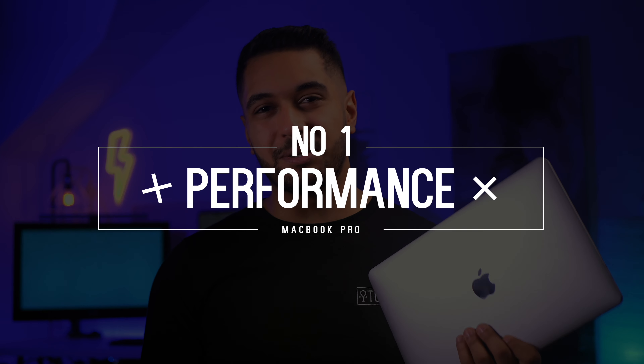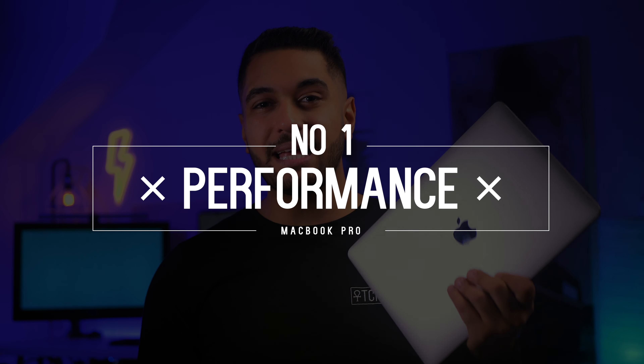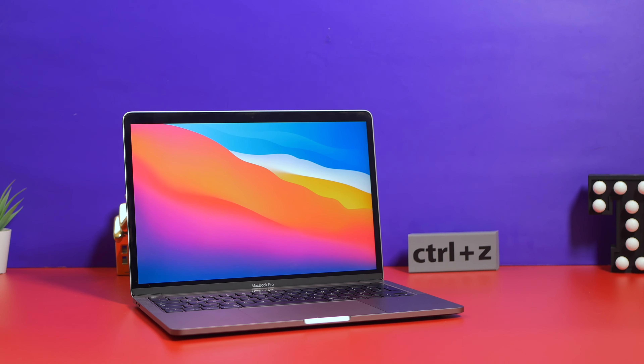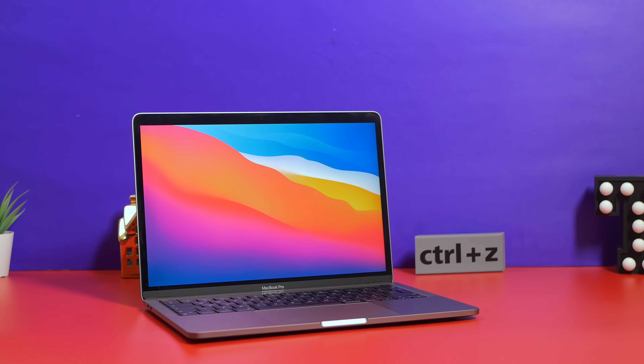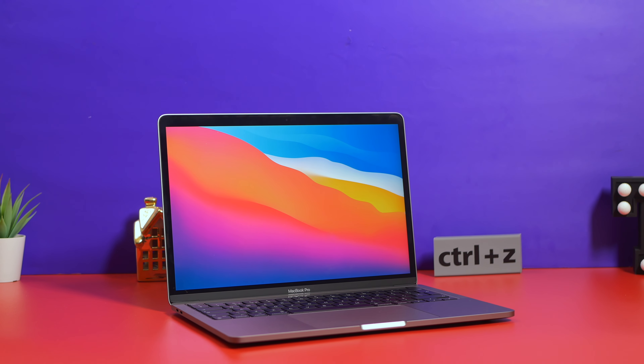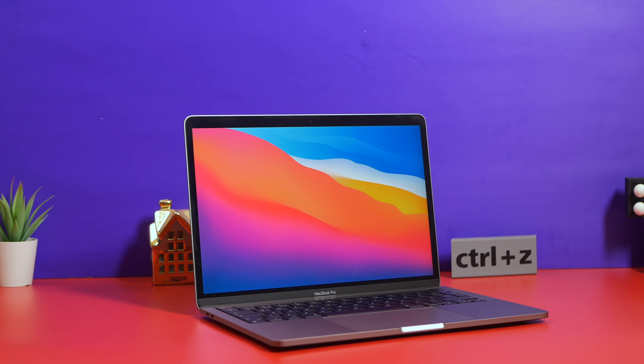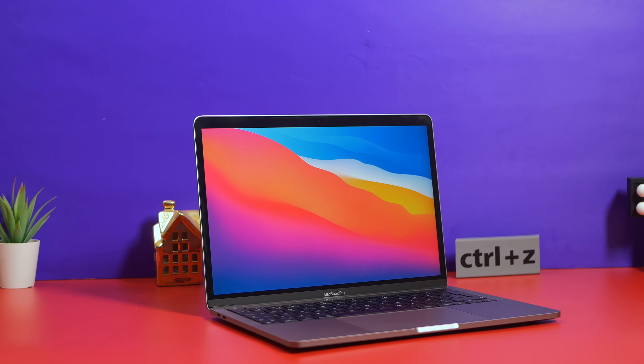The first reason is performance. The M1 MacBook Pro does have better performance, mainly under sustained loads. When you are doing things like compiling code, exporting a video, or compressing large files — tasks that take longer than around 15 minutes — the M1 MacBook Air does throttle to keep its thermals down, but the M1 MacBook Pro can maintain its performance for extended periods because it has a fan.